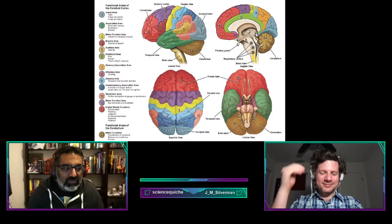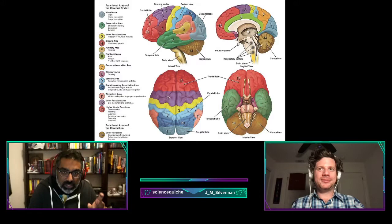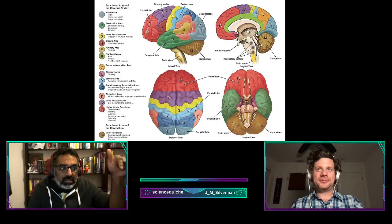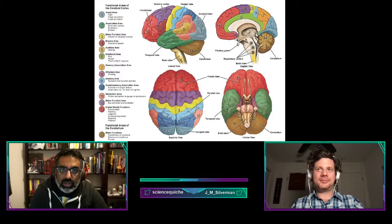The cerebral cortex is divided into two hemispheres. The two sides are connected by the corpus callosum, a bridge of flat neural fibers that relay signals between hemispheres. The hemispheres are further subdivided into four major lobes: the occipital (towards the back), the parietal (just above the ear), the temporal (between the temples), and the frontal (above the eyes at the very front of the cortex).